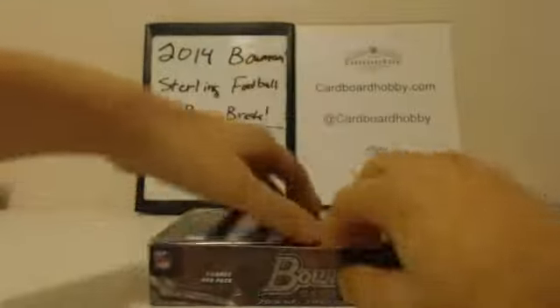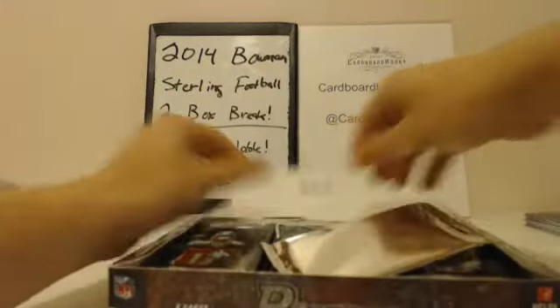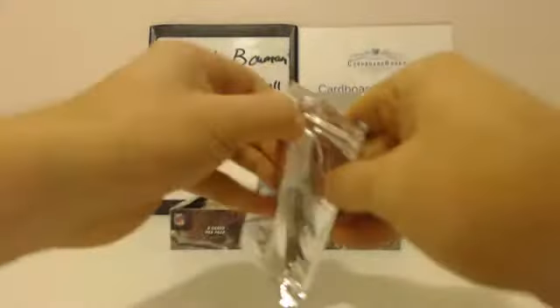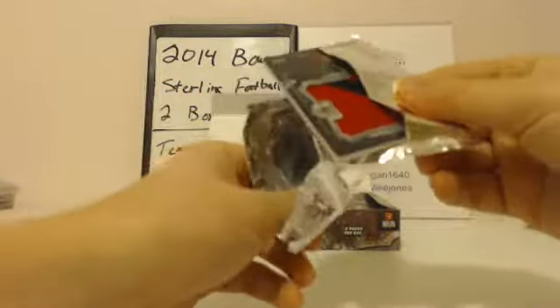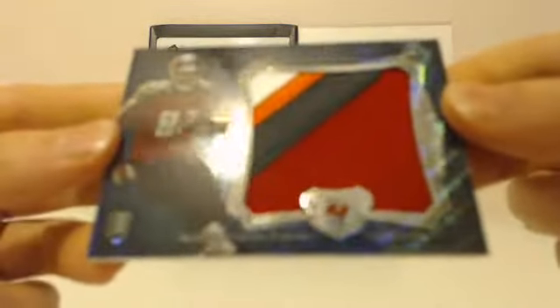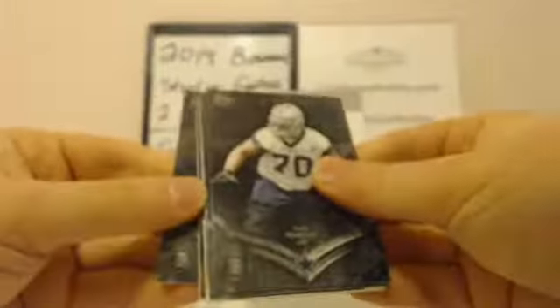Second box. Good luck, everybody. All the packs there, guys. Box topper first — last box topper was a 101, not too bad. Wow! Buccaneers are all over these box toppers. Austin, Saffir, and Jenkins — four-color jumbo patch. Buccaneers reigning supreme on the box toppers today. Nice big four-color jumbo. Started in the middle last time and turned out well, so let's keep the mojo going.